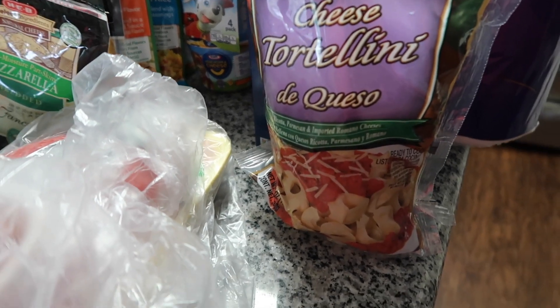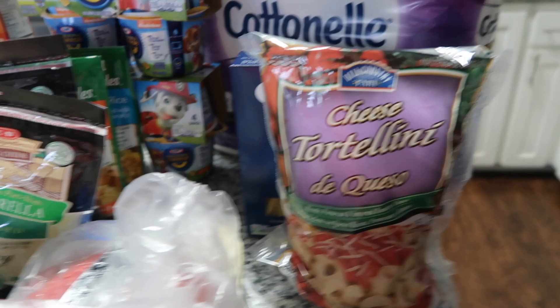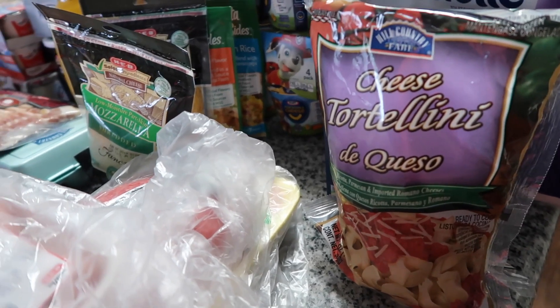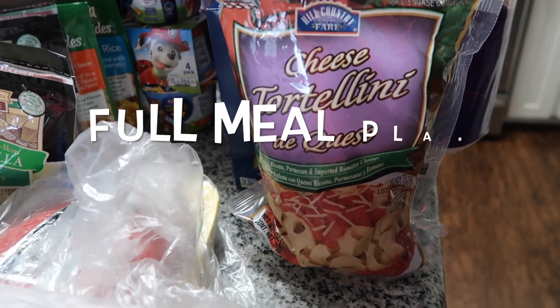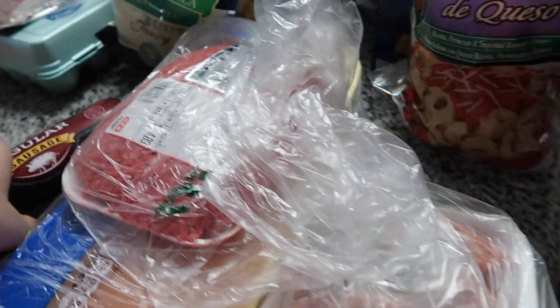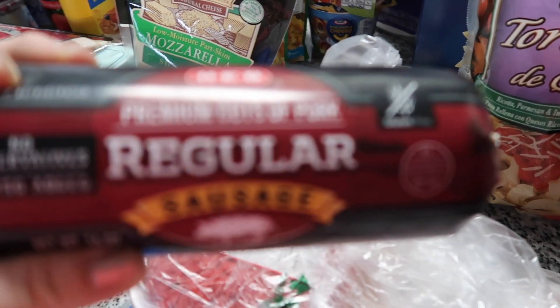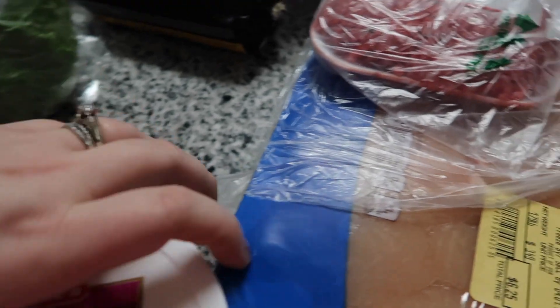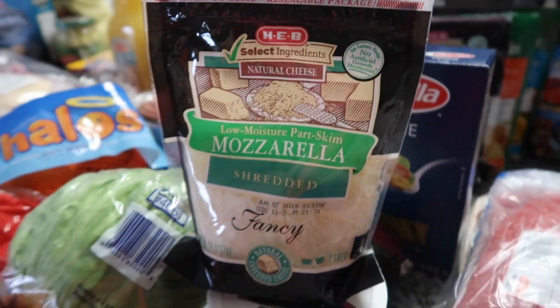I got frozen tortellini to keep in the freezer as a backup meal — you can always have it ready at any point. Actually I think I meal planned for that this week: sausage with the tortellini. This sausage also goes with the penne for the baked ziti slash baked penne. I got ricotta cheese for that too, so it all goes together as one meal.